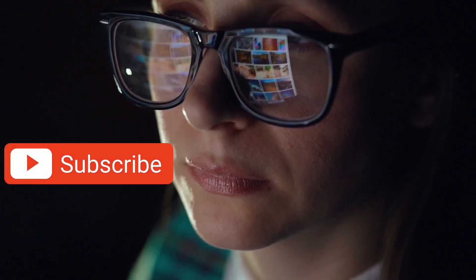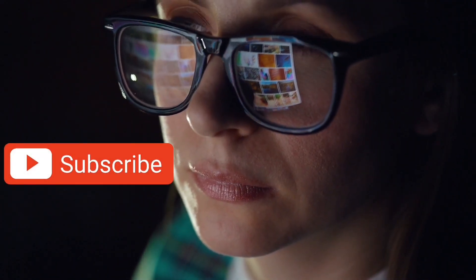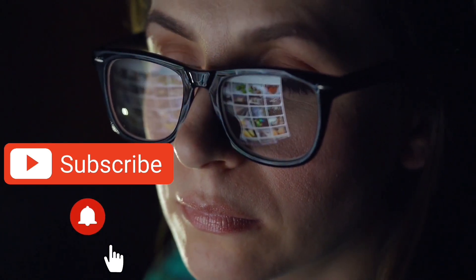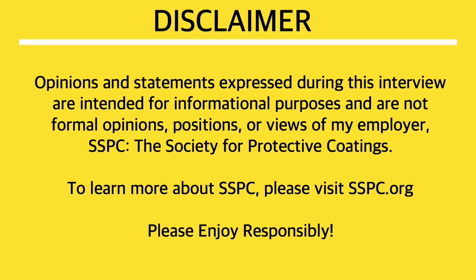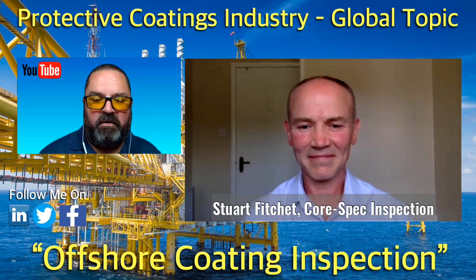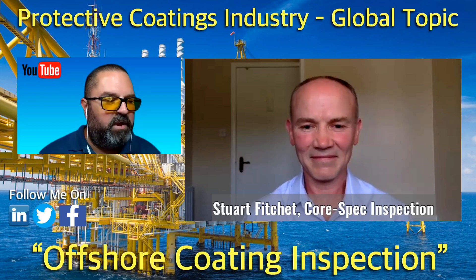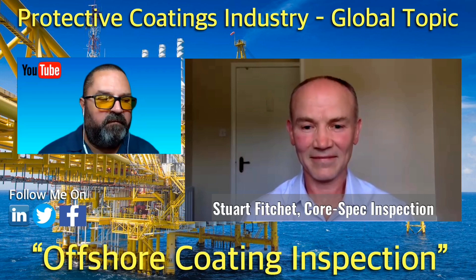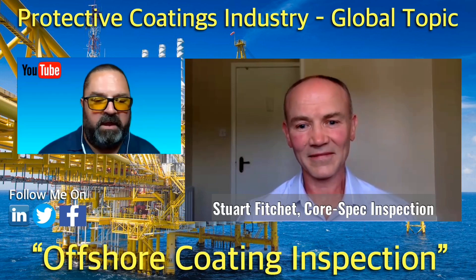If you're not subscribed to this channel, please make sure to subscribe and set your notifications to all so that you won't miss any new content. Welcome to another episode of Global Topic. I'm Jim Kunkel. Today's topic is going to be on Offshore Coating Inspection, and joining me today is Stuart Fitchett from CoreSpec Inspection.